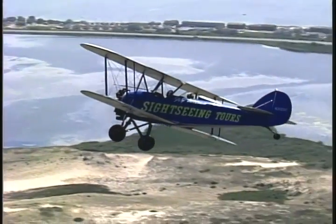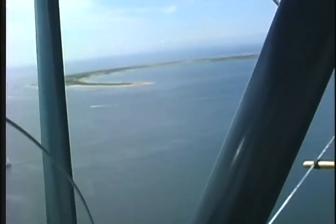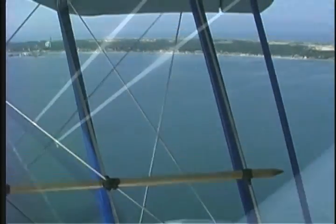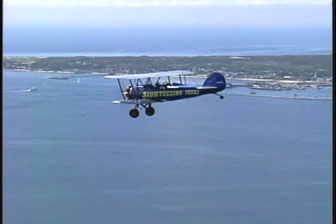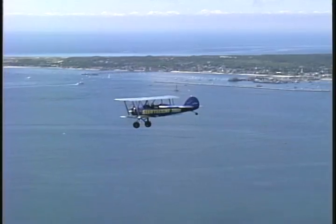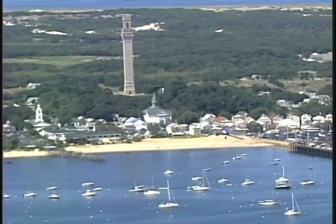You'll also see the keels and wrecks of sailing ships, which years ago used to get washed up on the beach — they couldn't get them off because of the shoal water. You might see some whales. And then we'll come down on the bay side. You'll see downtown P-Town, the monument, and all of the ships in the harbor.